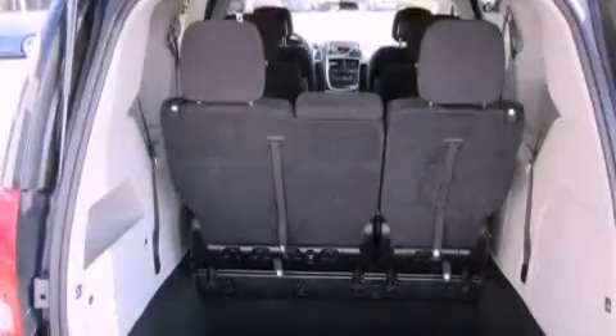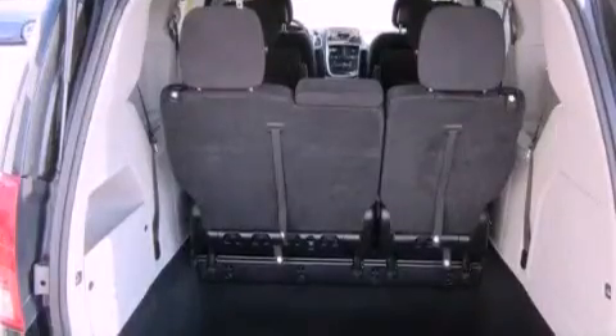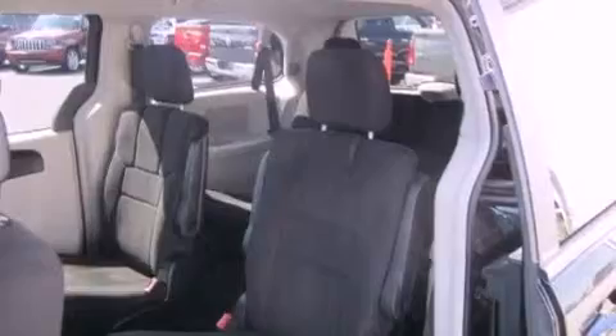An illuminated driver-side vanity mirror, a passenger-side airbag, a power driver's seat, air conditioning, and this vehicle has less than 31,000 miles.